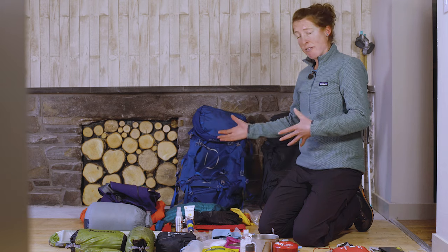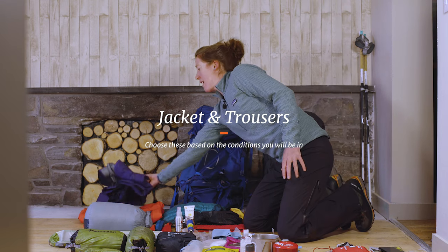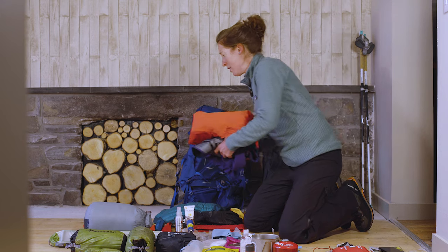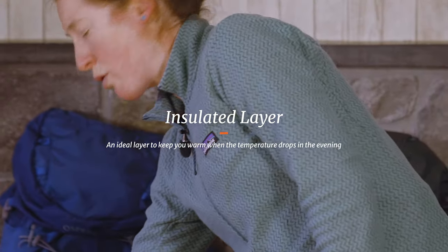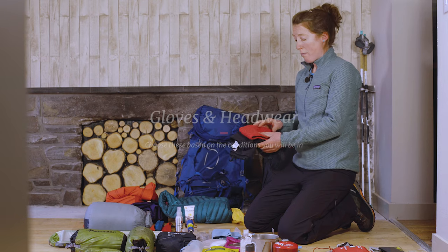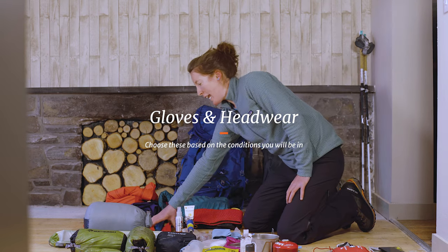It's really important to make sure we've got the right clothing to suit the conditions. Waterproof trousers and a jacket are important, but if the forecast is going to be sunny, a soft shell may suffice to keep the wind off. In the evening when you've stopped moving and it's cooled down, an insulated layer can be really nice. Depending on the time of year and forecast, a set of gloves and something for your head — like a headband — are worth having too.